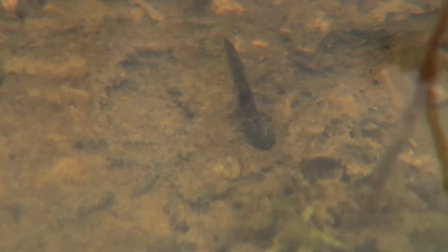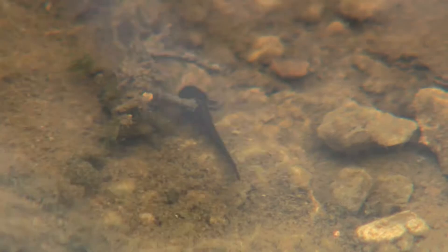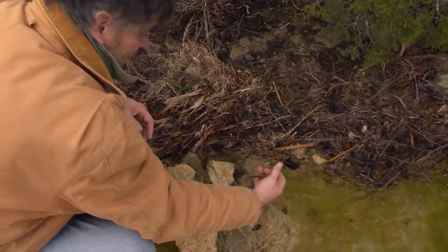After two to three weeks, the embryos push through the jelly coating surrounding them and enter the water. Looking like tadpoles with very small legs, eventually they'll grow to this size.